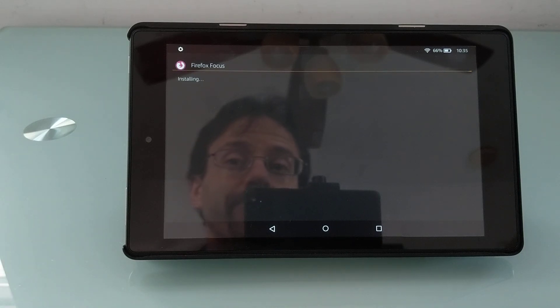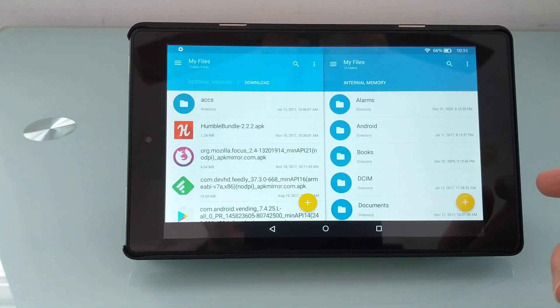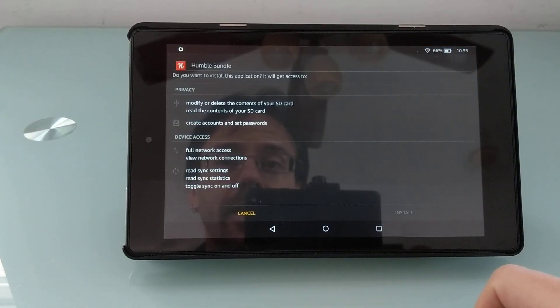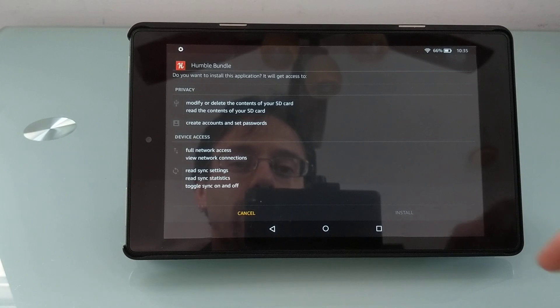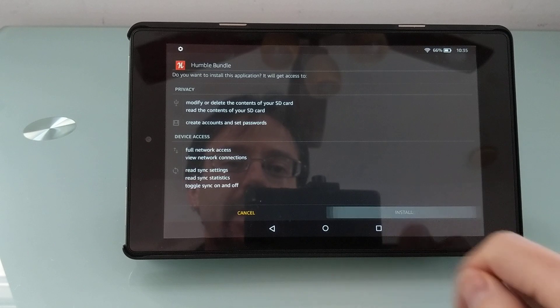And everything works just fine. The other thing that you could do — let's try with the Humble Bundle app. Again, it says install, it doesn't work. Just hit Recents, try it again, and now we can install.